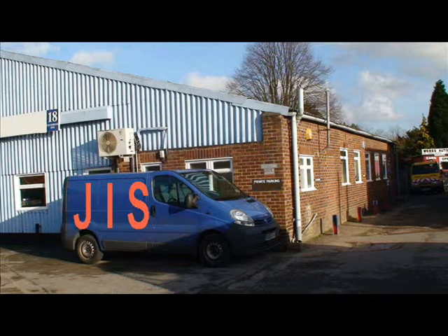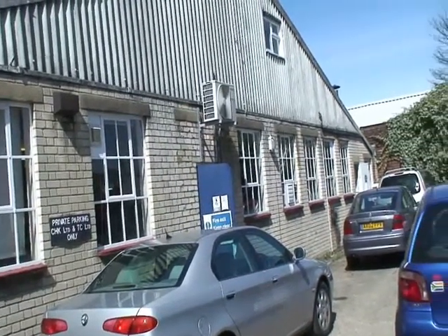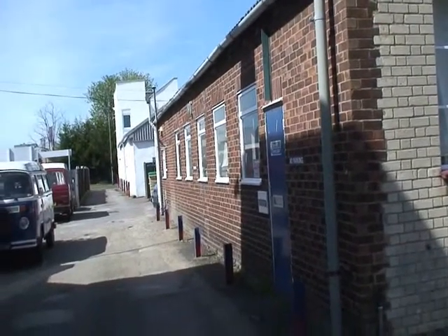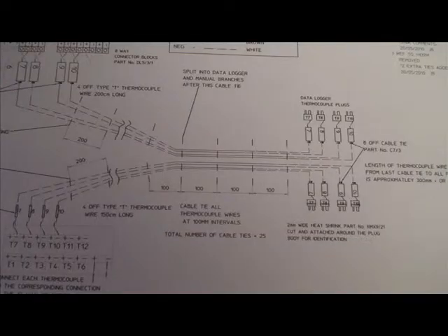Welcome, come inside JIS Electronics and see how we can provide you with a world-class service producing electrical, electronic and electromechanical products and sub-assemblies, building on our in-house expertise which goes back over 30 years in the business.